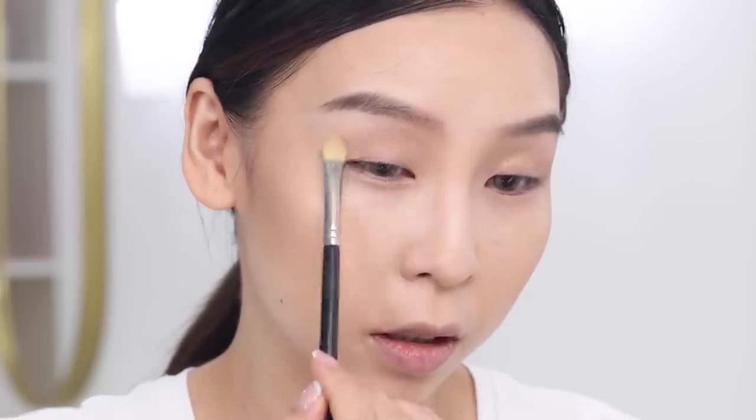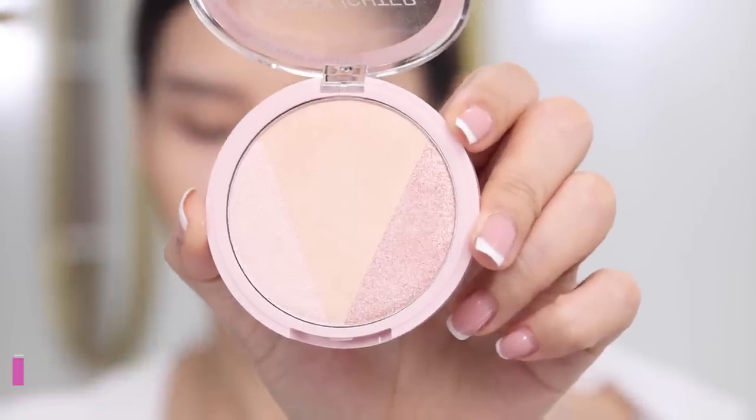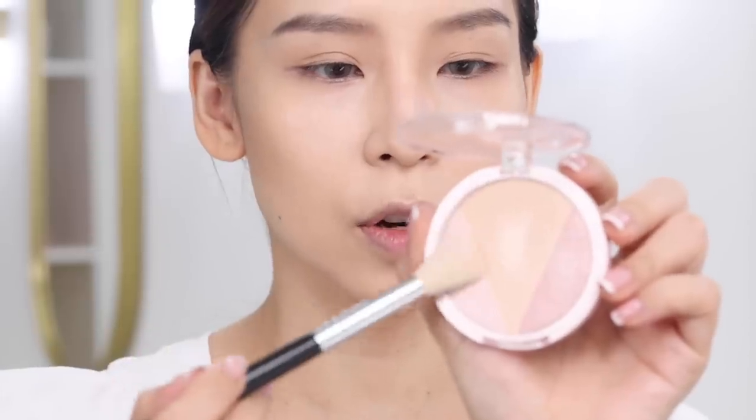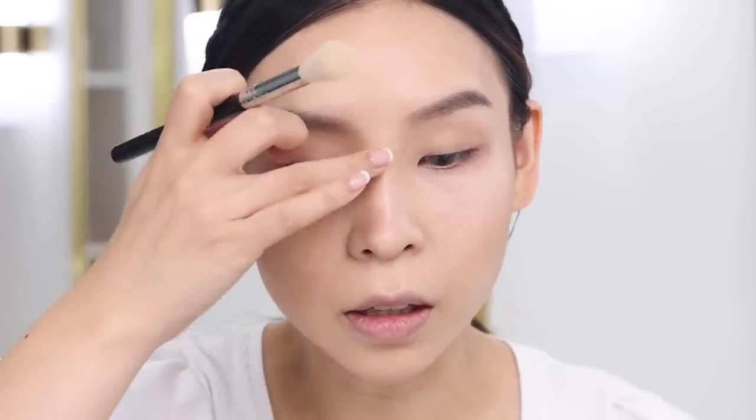For highlighter I got one from Petty Petta — it has three different shades. They have a contour version in a similar shape, but this is their new highlighter one. I'm using the first pinky color for my cheekbones. Wow, that is looking highlighting — I did not expect that! Then I'll use the little gold one for the tip of my nose and in the center of my nose bridge.